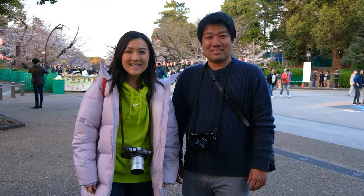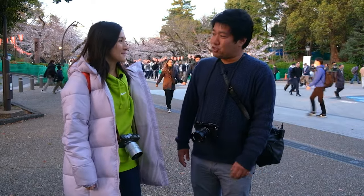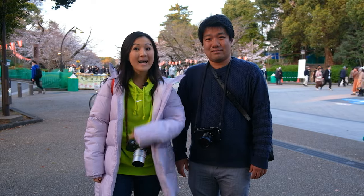Hi everybody! This is Charlize, the Nokichi Girl, out here in Tokyo, Japan with my good friend Taichi. Welcome to Japan, Nokichi Girl. Thank you Taichi! So today Taichi is going to take us around some really cool camera stores in Tokyo. I hope you enjoy!